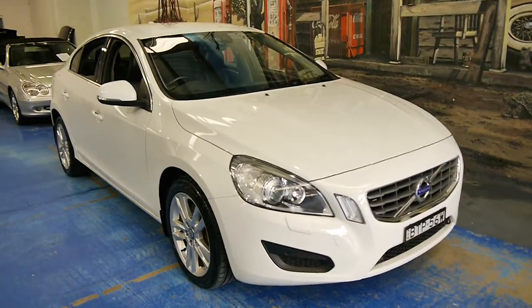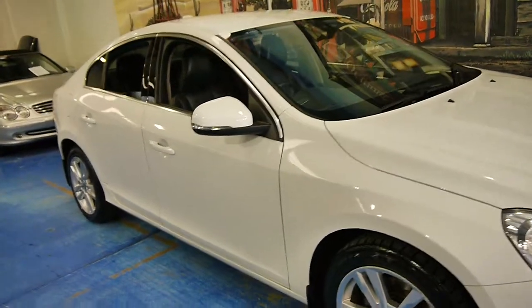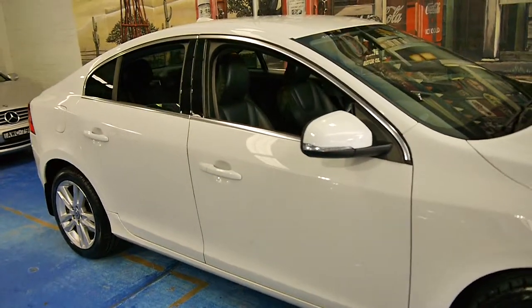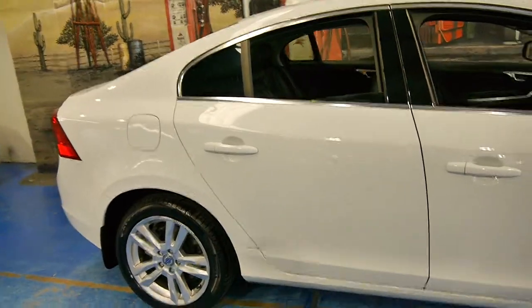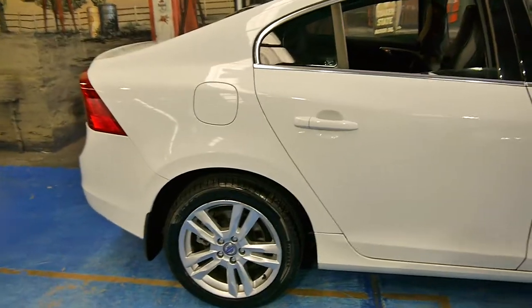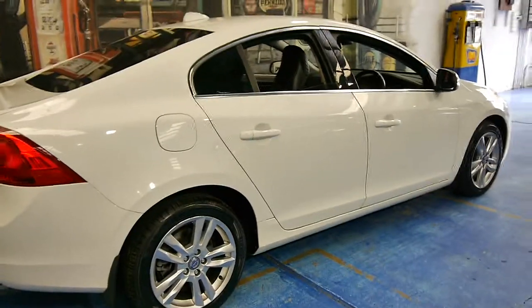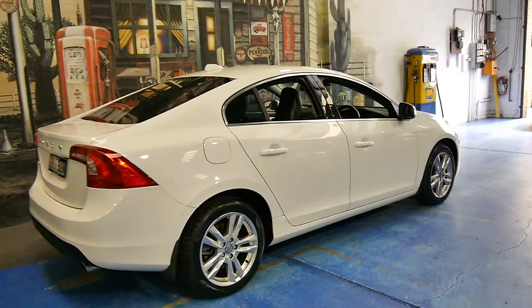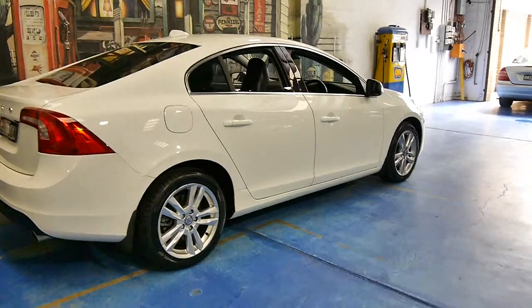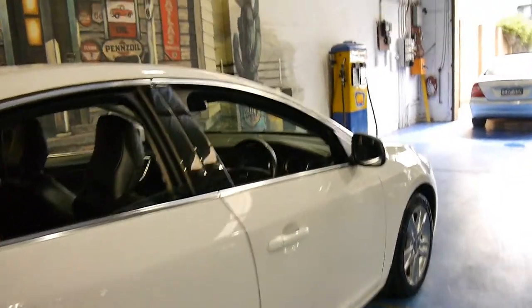This 2010 Volvo S60 D5 is absolutely lovely. It's done 118,000 kilometres and has a very good service history — every single service has been done at a Volvo dealer. It was complied in December 2010 and it's got lots of options. My name is Philip Tarrant and this is the Old Timer Centre.